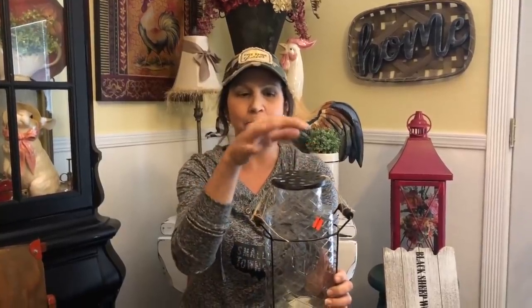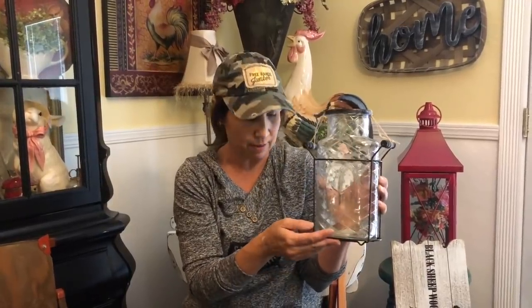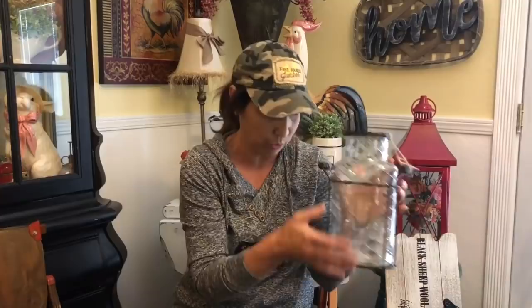Our next piece is this awesome jar with a lid, so you could put floral stems in it. This was originally $17.99 on sale for $4.49. It's really cute with farmhouse or shabby chic decor. You could maybe wrap some jute around the neck and hang a little starfish from it for nautical — a lot of people are doing nautical for summer. We thought these were really cute and got two of them.